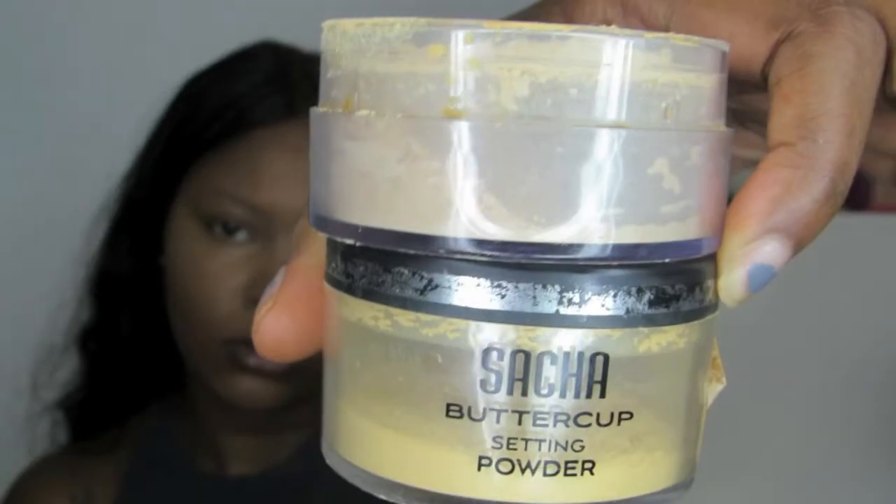Then to set my concealer I'm going to go in with my Sasha Buttercup powder and also my Maybelline loose setting powder in shade 01. I'm just going to use my beauty sponge to set everywhere that I put my concealer.